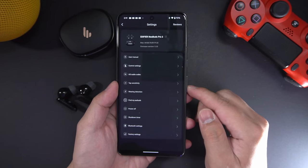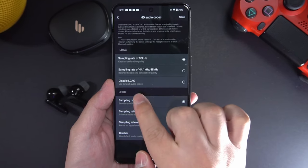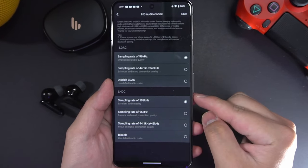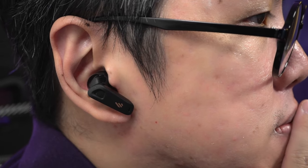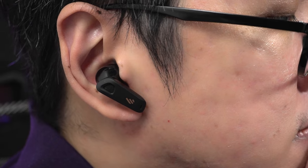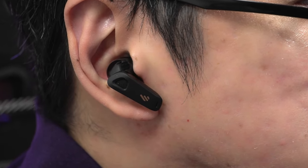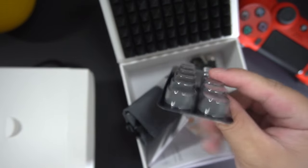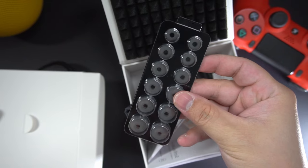I also like the fact that you can select directly what grade of high-res codec streaming you want from the app, instead of forcing it through developer settings. Another reason to get the Neobuds Pro 2 instead of the Soundcore is its fit — to me, it's a lot more snug than the Liberty 4NC. It locks in better, so it doesn't lose ANC power as easily. It's also got a wider range of ear tips included in the box to fit different sizes of ears.